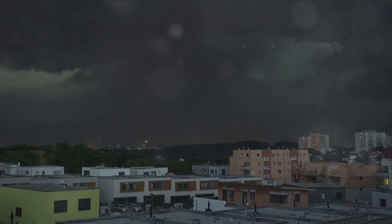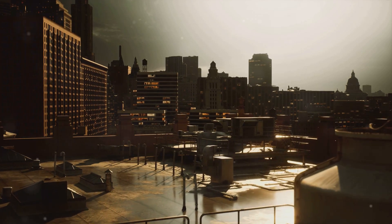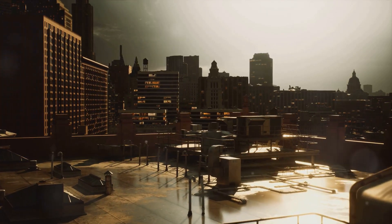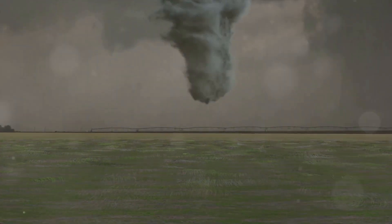Combined with the incredible wind speeds, this can result in catastrophic damage. Let's consider some historical examples. The infamous El Reno tornado — a colossal titan that struck Oklahoma in 2013 — was a prime example of a wedge tornado.